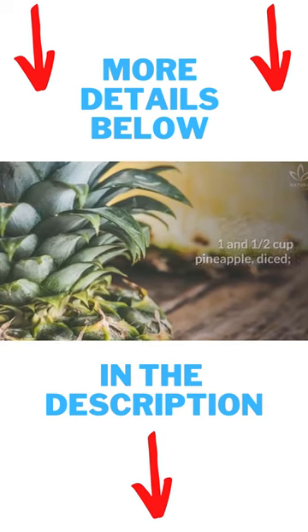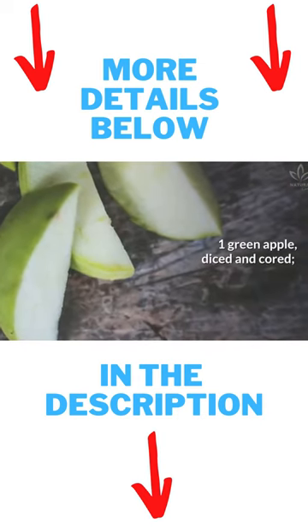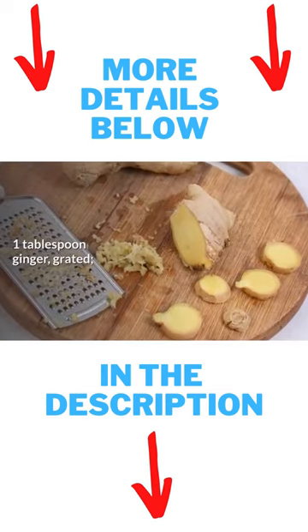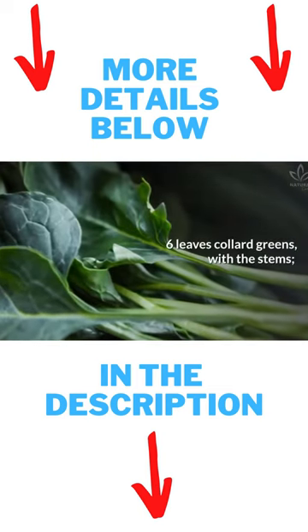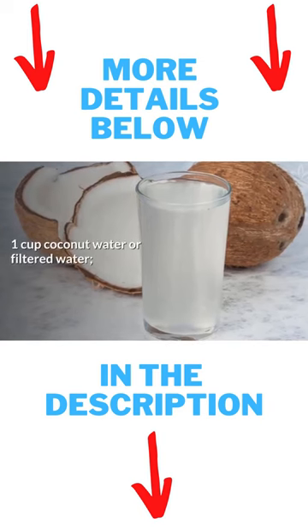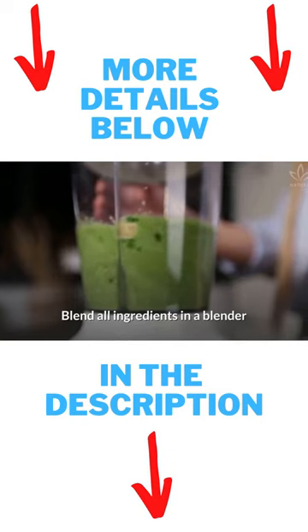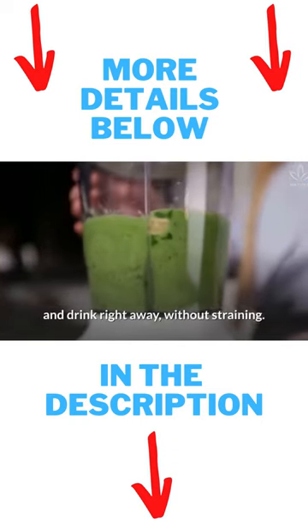One and one half cup pineapple, diced. One green apple, diced and cored. Juice of one half lemon. One tablespoon ginger, grated. Six leaves collard greens with the stems. One cup coconut water or filtered water, and ice cubes to taste. Blend all ingredients in a blender and drink right away without straining.